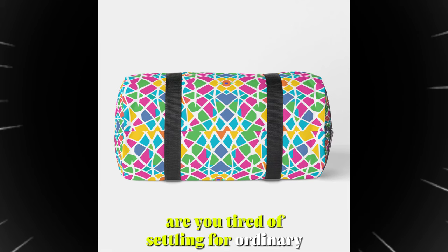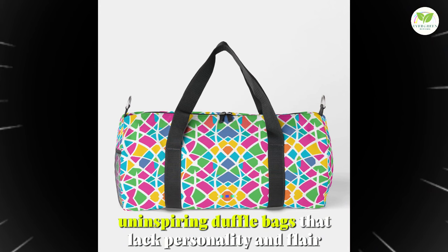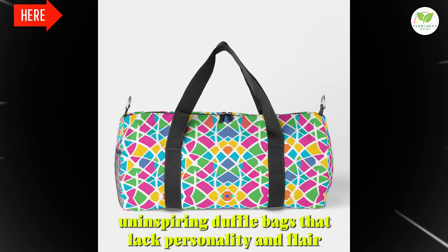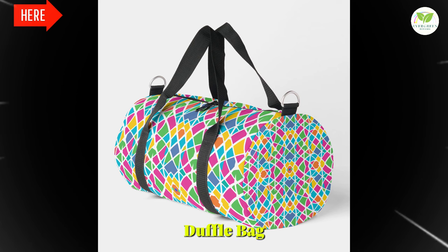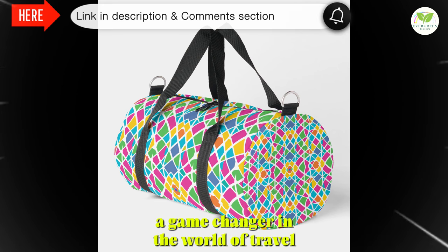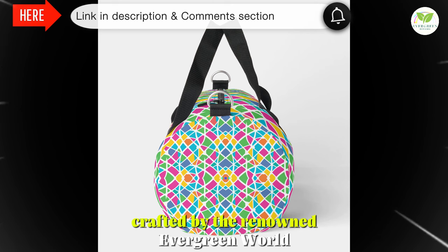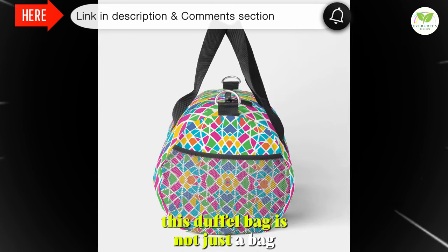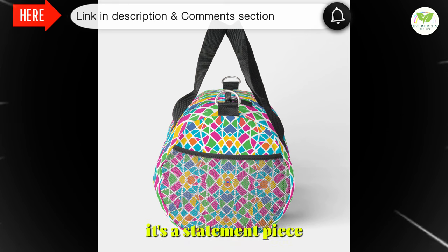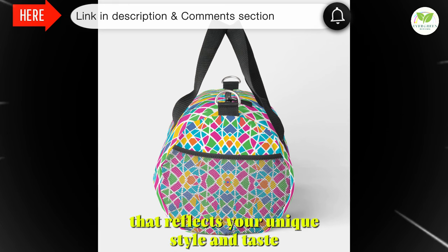Are you tired of settling for ordinary, uninspiring duffel bags that lack personality and flair? Say hello to the Print-Cut-So-Small duffel bag, a game-changer in the world of travel gear. Crafted by the renowned Evergreen World and available through Zazzle, this duffel bag is not just a bag — it's a statement piece that reflects your unique style and taste.